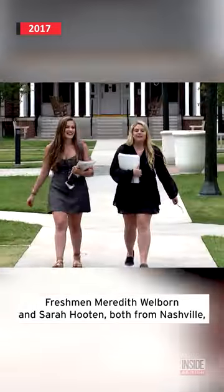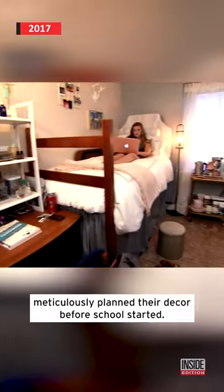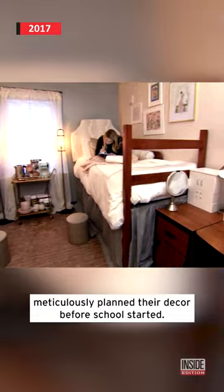Freshman Meredith Welborn and Sarah Hooten, both from Nashville, meticulously planned their decor before school started.